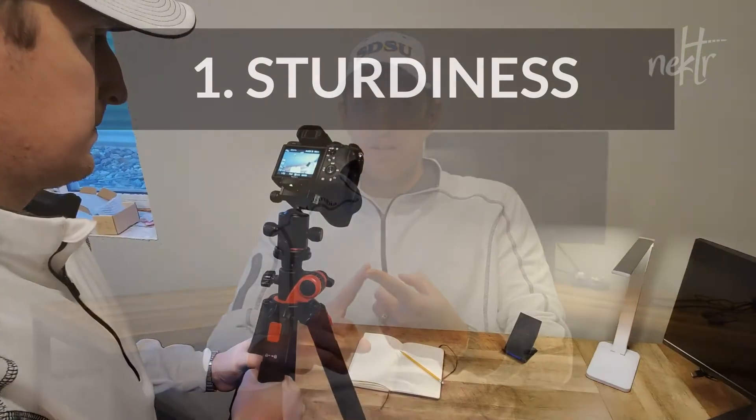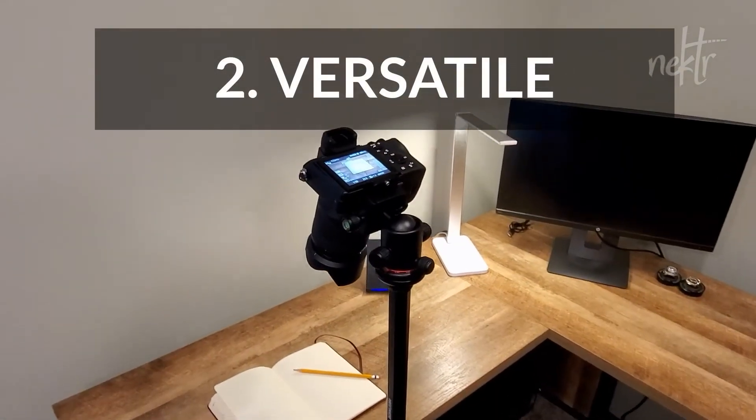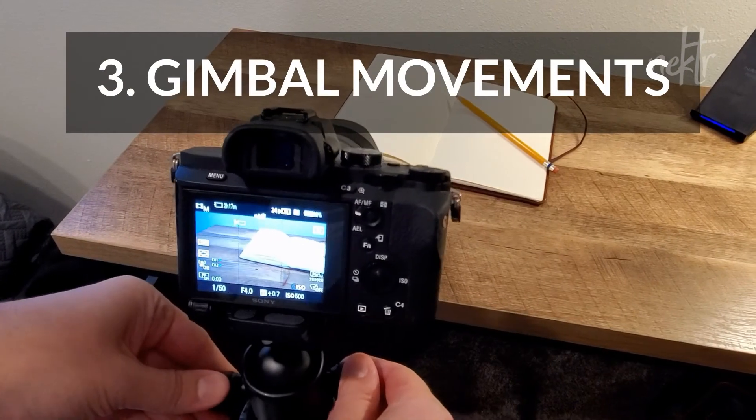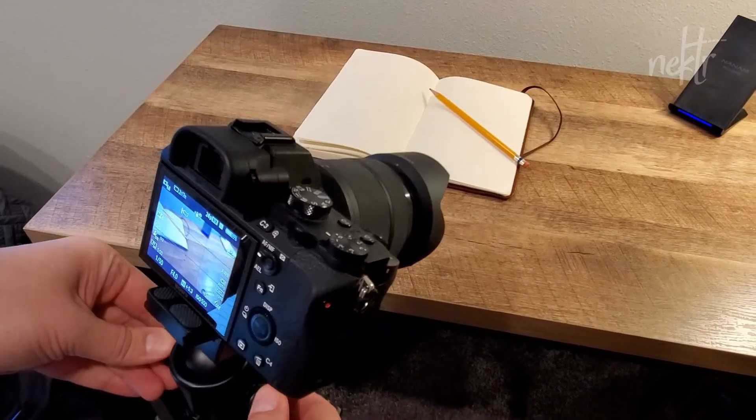A few tips on tripods: sturdiness is one of them — something that lasts long. You can also get more versatility with a better tripod; you can get multiple different shots like straight-down shots or closer-to-the-ground shots, which you couldn't do with our basic tripod. A third thing you can do is get some gimbal-like movements — turn it around or to the side and get some nice flowing shots without investing in a gimbal.